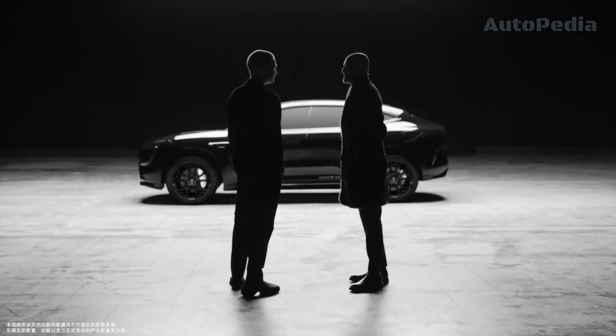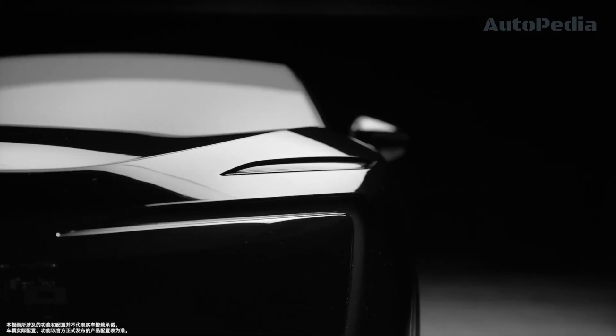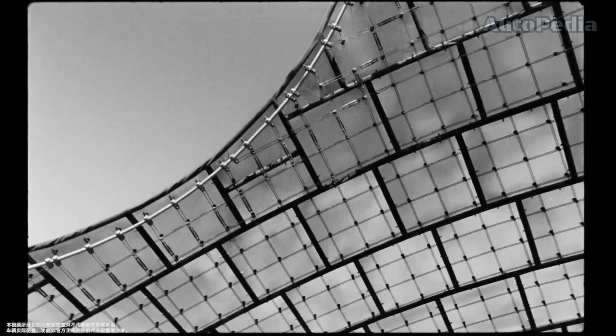With a starting price of around $65,000, the Avatar 011 will be a very good option for those looking for a luxurious and technologically advanced full electric vehicle.